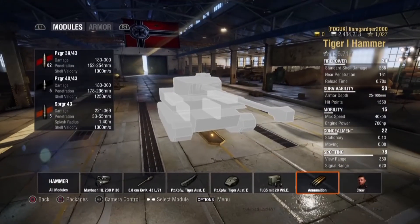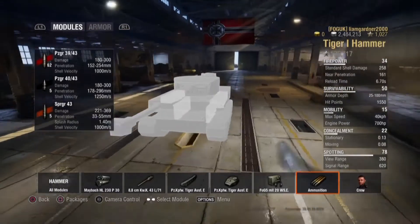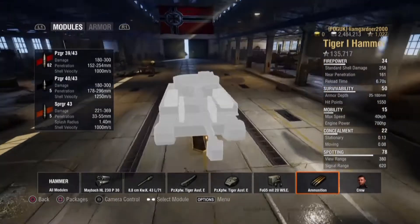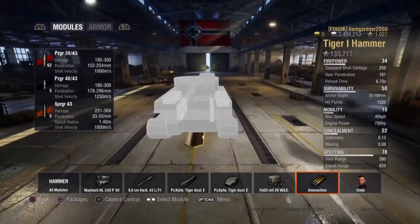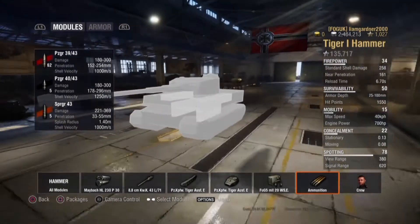It gets a premium round, the PZGR40-43, which does up to 300 alpha damage, 296mm of penetration, and has a shell velocity of 1250m per second.